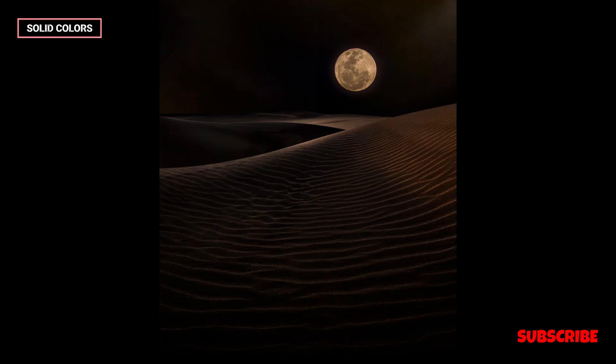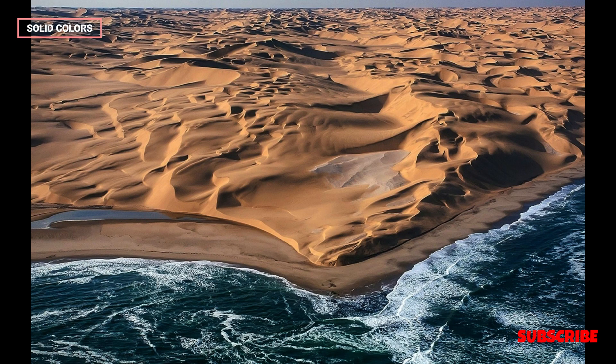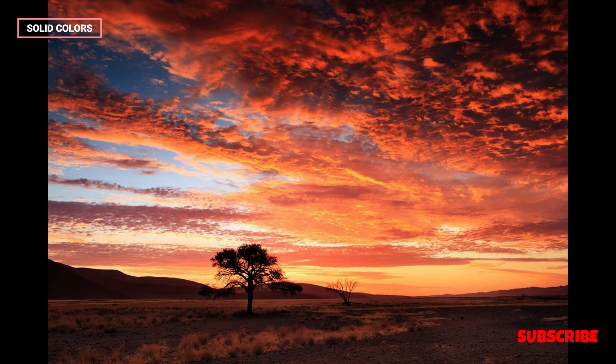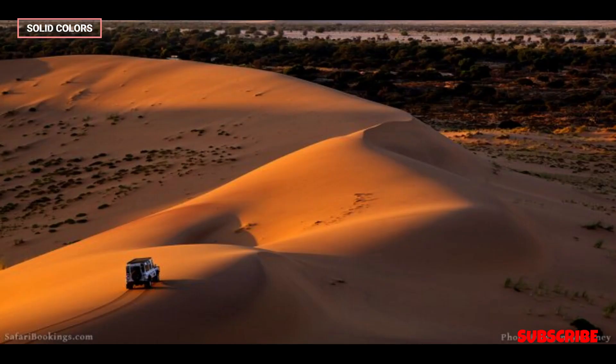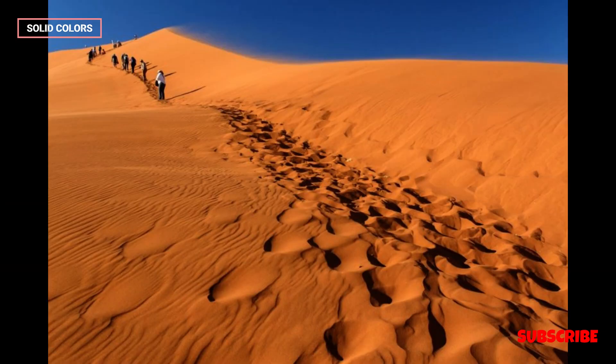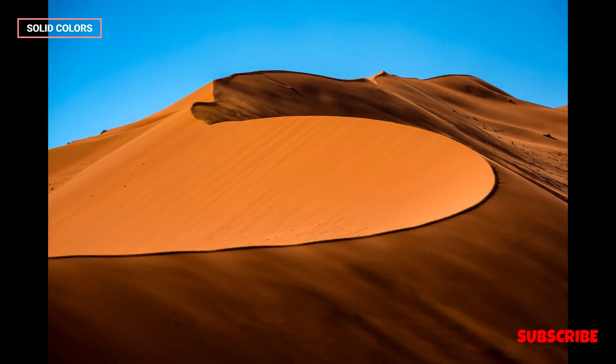The Namib Desert, located in southwestern Africa, is one of the most iconic and unique desert landscapes on the planet. Stretching along the Atlantic coast of Namibia, it covers approximately 81,000 square kilometers (31,000 square miles), and is renowned for its otherworldly beauty, extreme aridity, and rich biodiversity. This comprehensive summary explores the various facets of the Namib Desert.